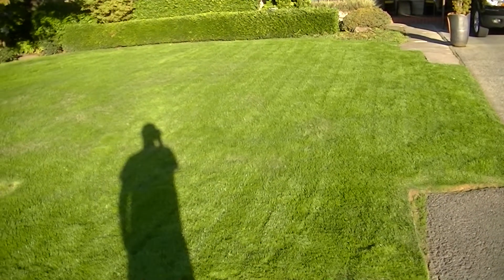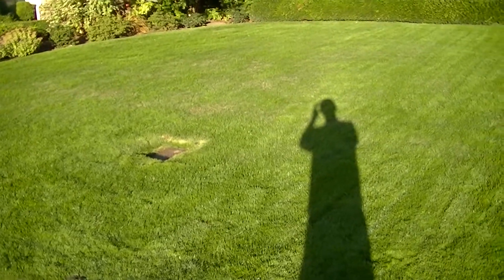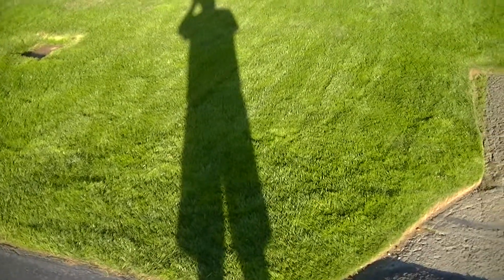Hi, this is Stuart and I'm just showing the after results after thatching, aerating, seeding and fertilizing a lawn, and this is how it looks.